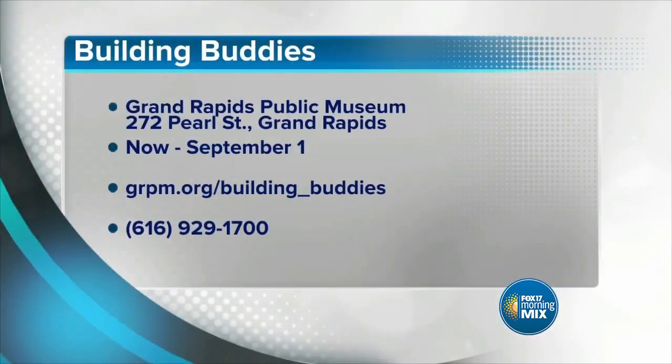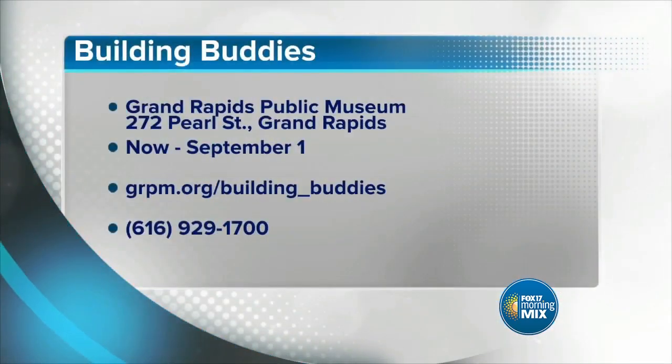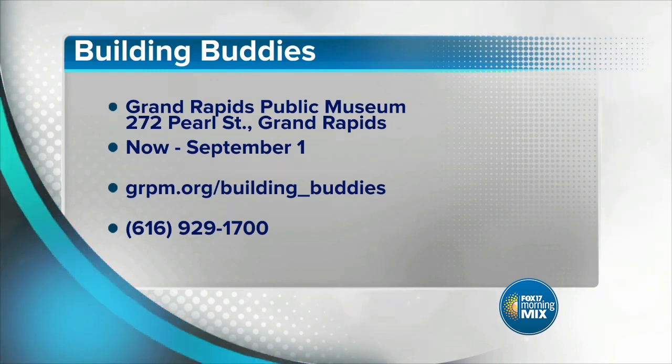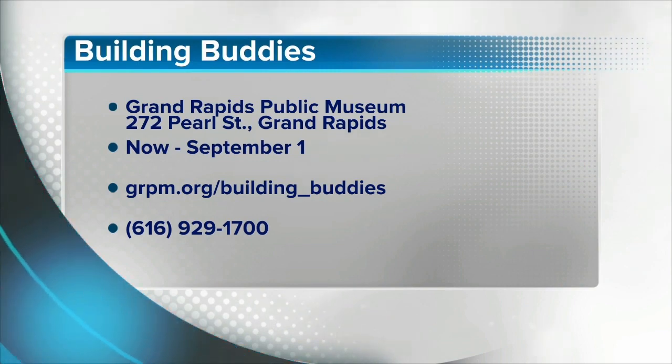Can't wait to see the finished product — the renderings are pretty impressive. Grand Rapids Public Museum now through September: if you've got a little engineer in your house, or somebody who loves Legos or putting things together, Building Buddies is going to dive into that science, tech, engineering, arts, and math. Go to grpm.org for more information.